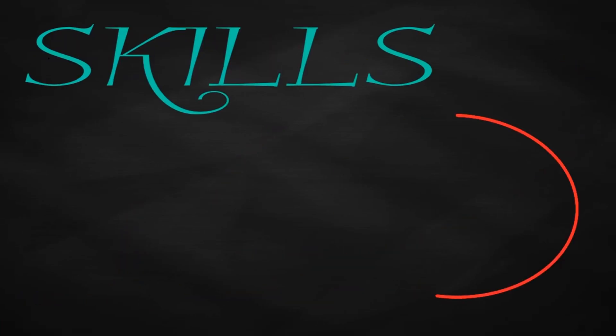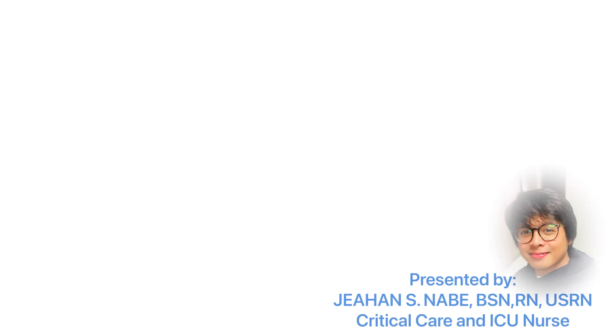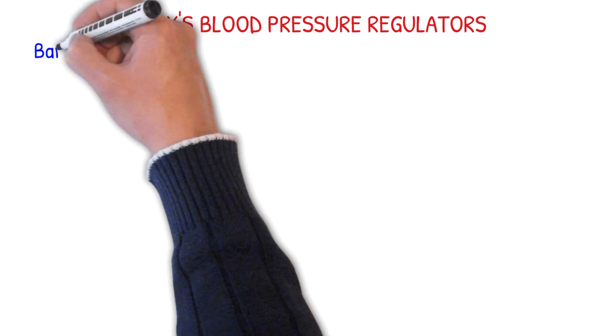Previously, I have discussed the physiology of blood pressure. In this video, I will explain one of the body's mechanisms in regulating or maintaining blood pressure. There are several mechanisms through which the body regulates blood pressure.